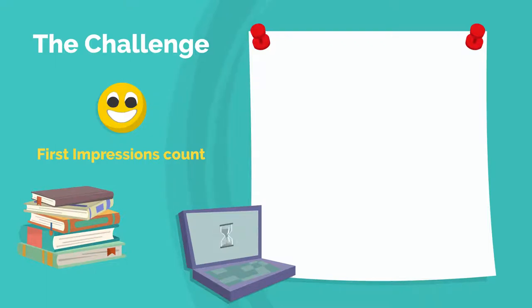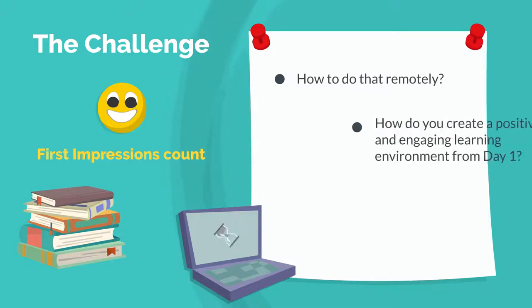We all know that first impressions count. That's why we strive to have a great first class. But how can we do that remotely? How do you create a positive and engaging learning environment in the first few weeks that builds a sense of community and engagement to keep motivation high through the challenging days ahead?